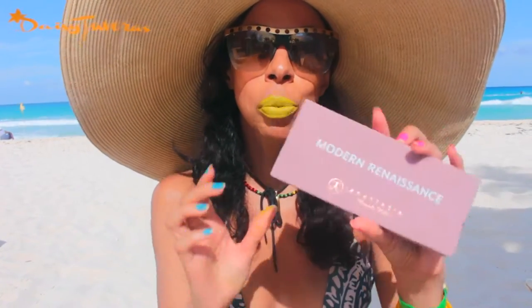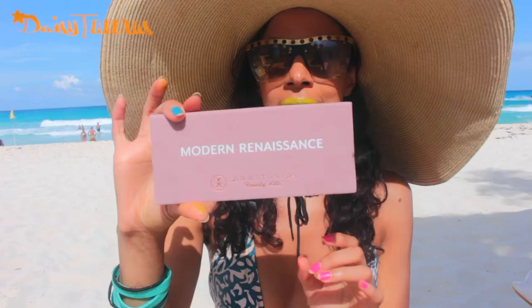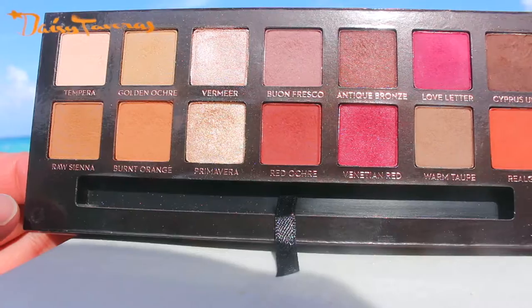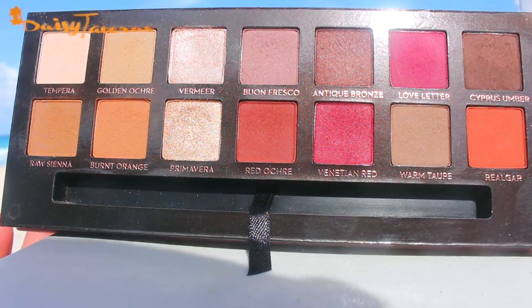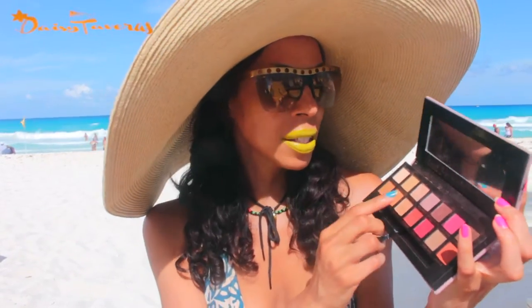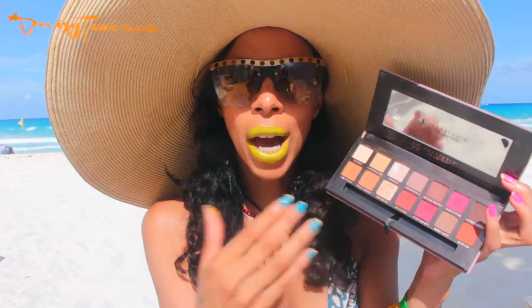So the first item is a must and it is an eyeshadow palette. Why? Because it just makes everything so much easier — you don't have to think about a plethora of colors to bring with you. Everything is compact and right there ready to go. I decided to bring the Modern Renaissance palette by Anastasia. I have hazel green eyes and I feel like this palette brings out the beauty in them. Best part: it already has built-in shimmer, so I don't need to pack a separate highlighter.